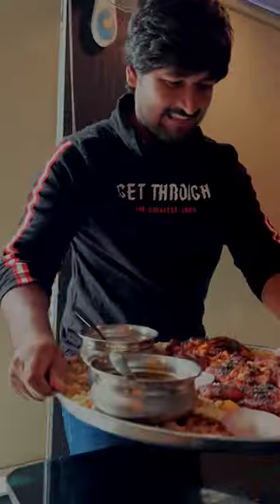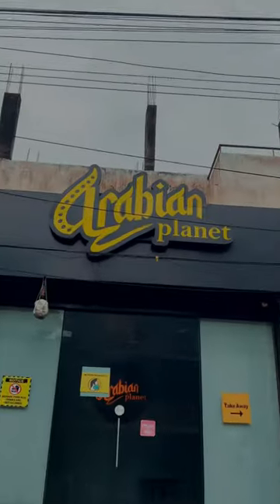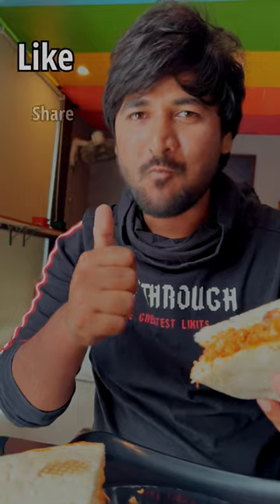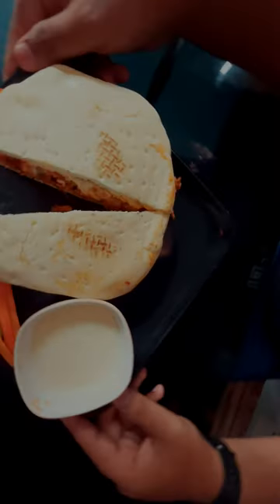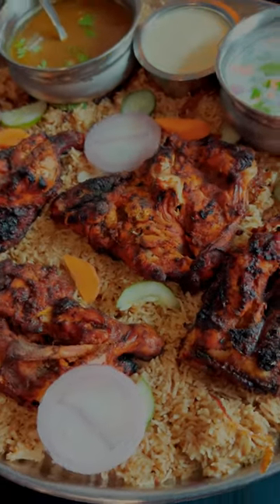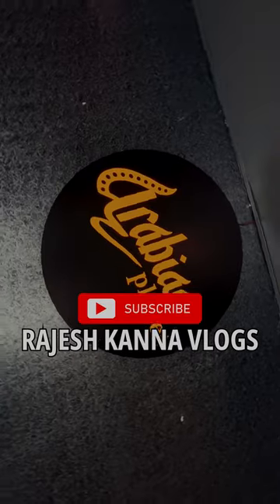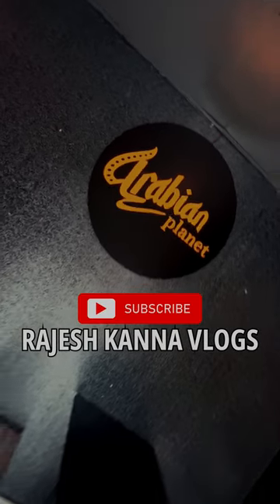Finally, the ambience, food, serving, staff and kitchen are all excellent. The alfaham chicken especially has a lot of flavor. So if you enjoyed this, please like and share this video, and please do subscribe. Bye-bye.